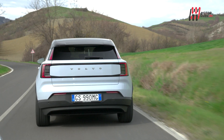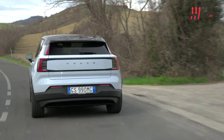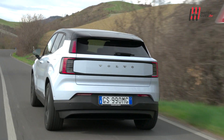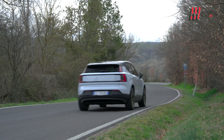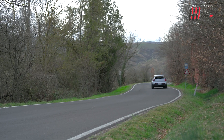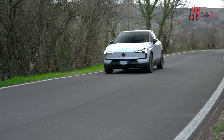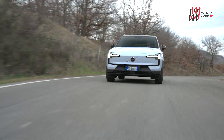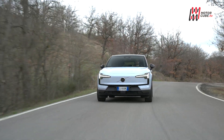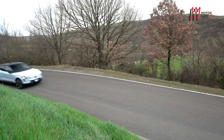Scordatevi di farne quasi 500 km in autostrada: orientatevi più su una base pratica di 350 km, comunque sufficienti ad ipotizzare un'unica sosta per la ricarica su un tragitto di 600 km. L'altro aggettivo che calza a pennello per la nuova EX30 è potente, perché nell'altra variante disponibile, la Twin Motor Performance, quella a due motori elettrici per intenderci...